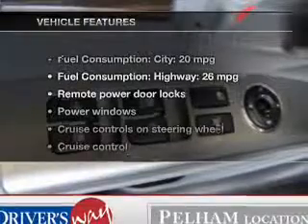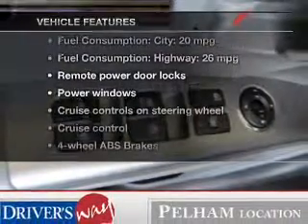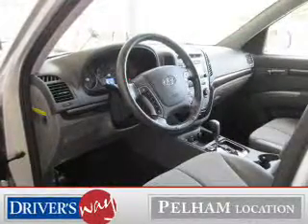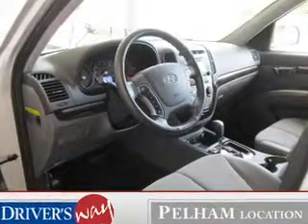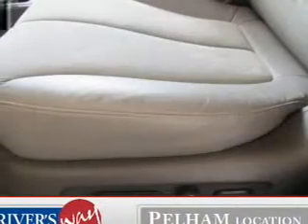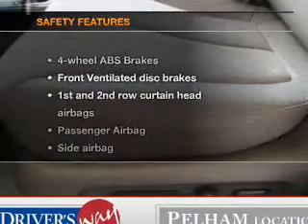And with these notable features, you won't want to miss out on the opportunity to own this amazing ride: power door locks, power windows, cruise control, Bluetooth wireless, an AM/FM stereo with an MP3 player, satellite radio, and power mirrors.